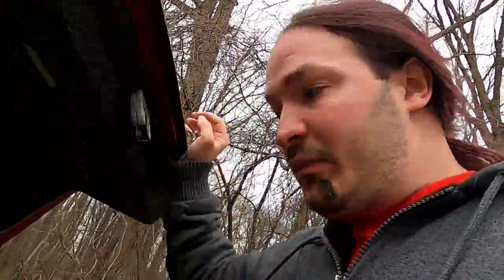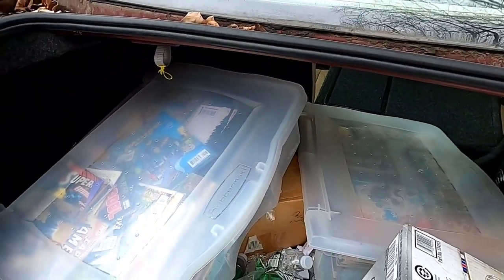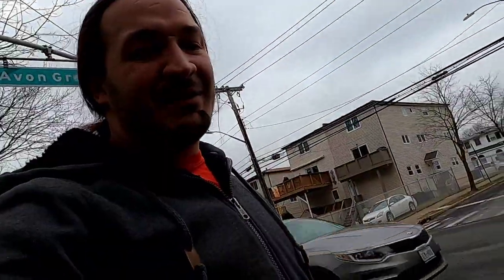I don't even know what I have in the back — it's been so long since I've actually gone into this vehicle. Turns out it's heavy back there because there are two buckets full of comic books. I'm a comic book head.